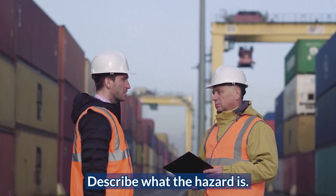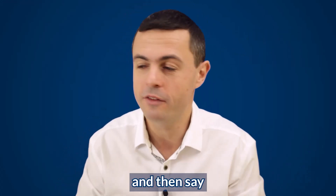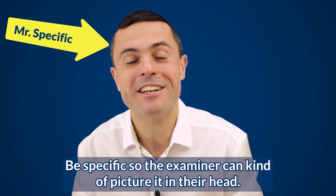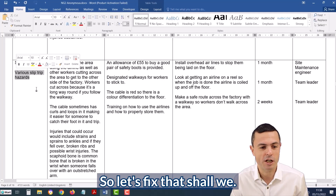Be descriptive. Describe what the hazard is. Don't just say 'manual handling' and then say 'manual handling of stuff.' Be specific so the examiner can picture it in their head. So let's fix that, shall we?